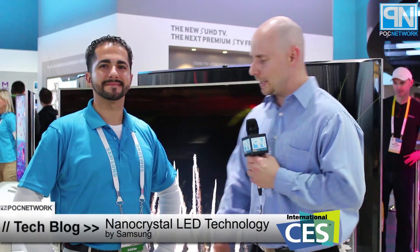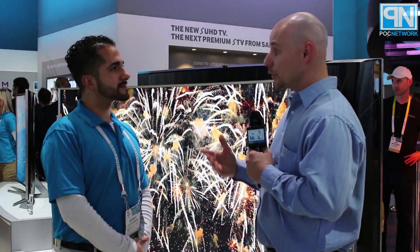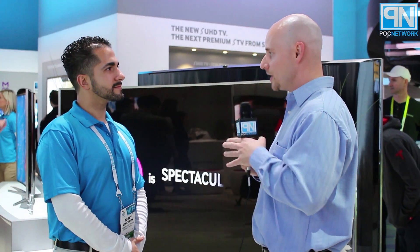Here we are in the Samsung booth today, speaking with Bobby from Samsung. He's going to go over how LG and everybody else are coming out with their new lines of 4K TVs with better color and better technology. What is Samsung's approach to that? What is their answer?